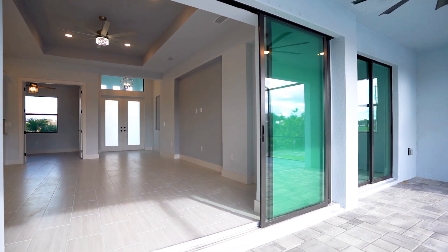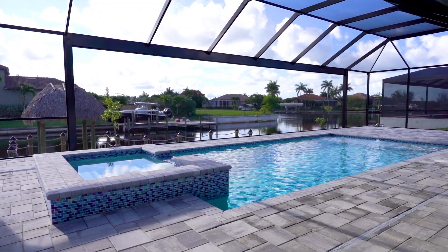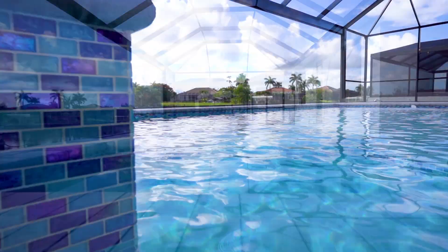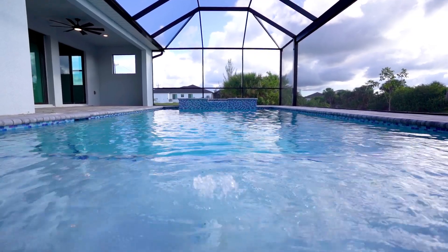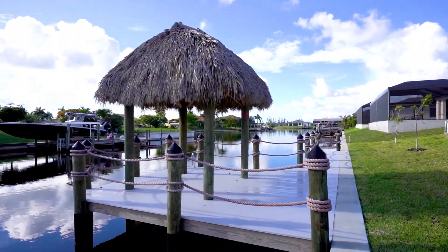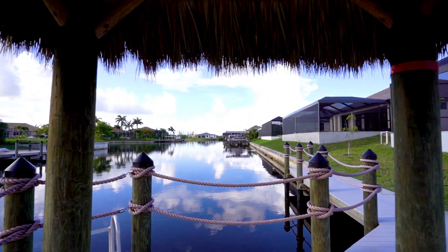Enjoy the large under-truss lanai and pavered area, perfect for entertaining family and friends while enjoying the beautiful weather. LED lighting sets the perfect mood for the pool area, complete with a spa for ultimate relaxation. The guest bath doubles as the pool bath, keeping your floors clean and guests safe. Outdoor living is equally enchanting with a Trex deck and tiki hut.